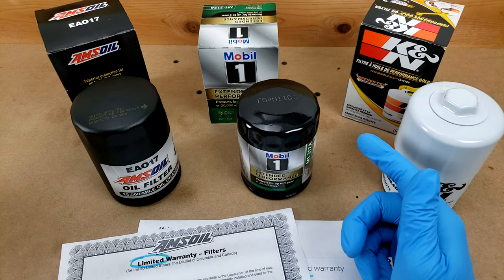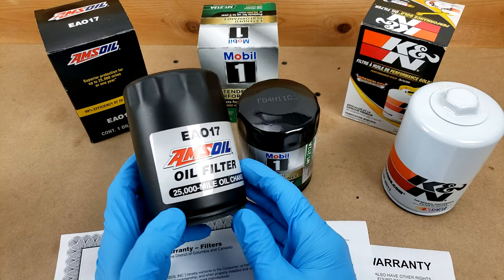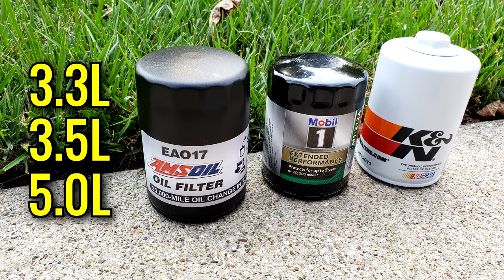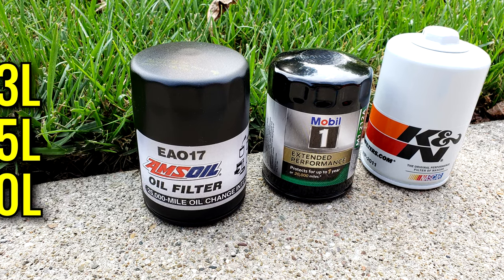Today I'll be reviewing cut-ups from Amsoil, Mobile One, and K&N to show how the specs and build quality compare. These models in particular are compatible with the 3.3, 3.5, and 5.0 liter engines you can get from the 2021 F-150, which is most of your options.